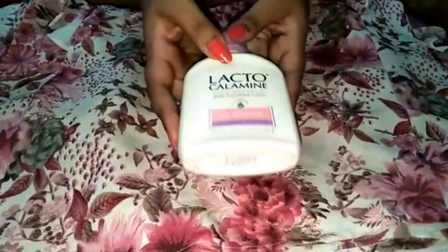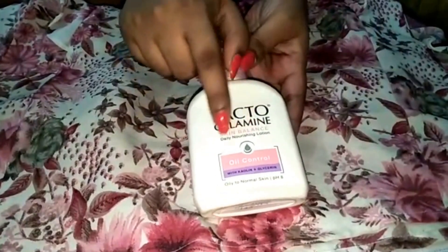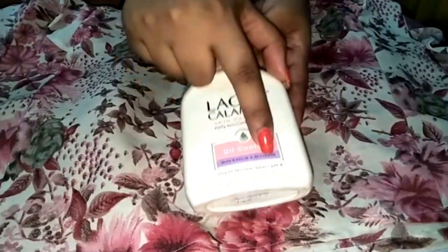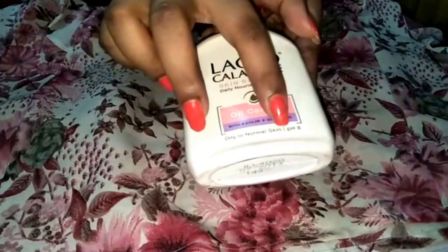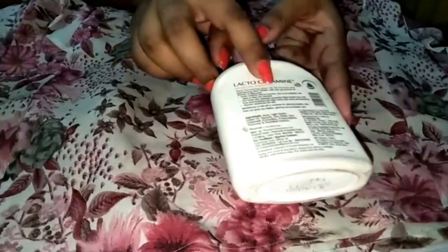Today I'm going to review the Lacto Calamine oil control lotion with kaolin and glycerin. It is for oily to normal skin and it contains pH 8, which is great for your skin. This calamine lotion is a daily nourishing lotion which contains kaolin and glycerin.